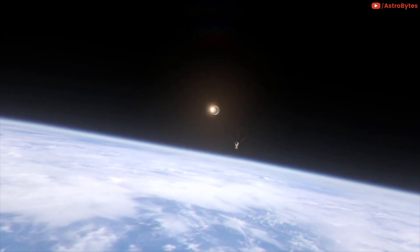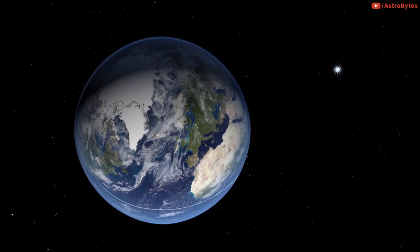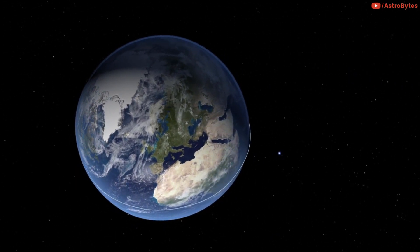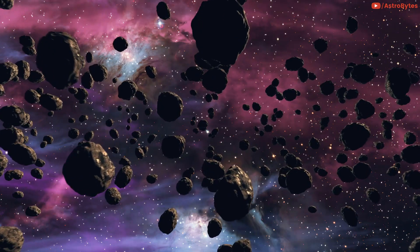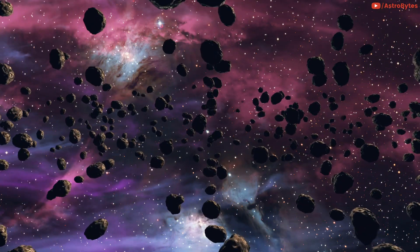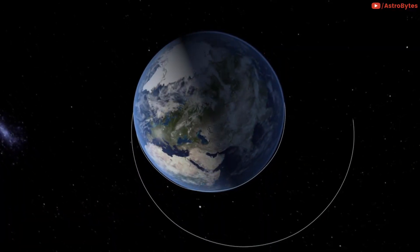With increasing capabilities of surveys, it's likely that more temporarily captured objects will be discovered in the coming years, allowing for improved definition and characterization of this strange class of near-Earth objects. Small objects like 2020 CD3 are often pulled in close to the Earth when the Earth intersects close enough to asteroids in orbit around the Sun.